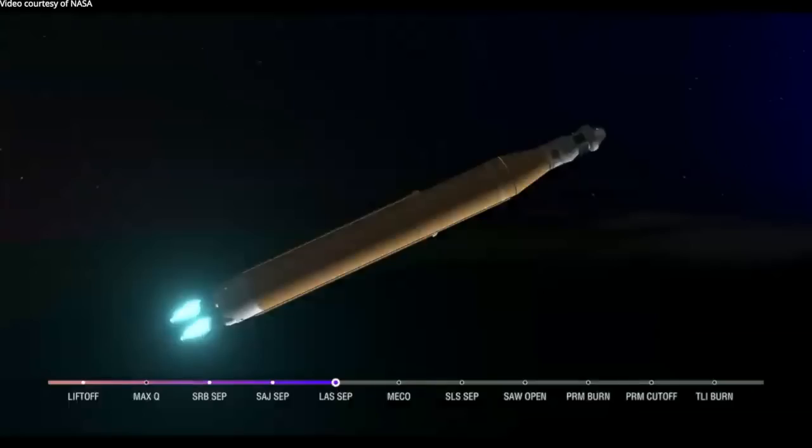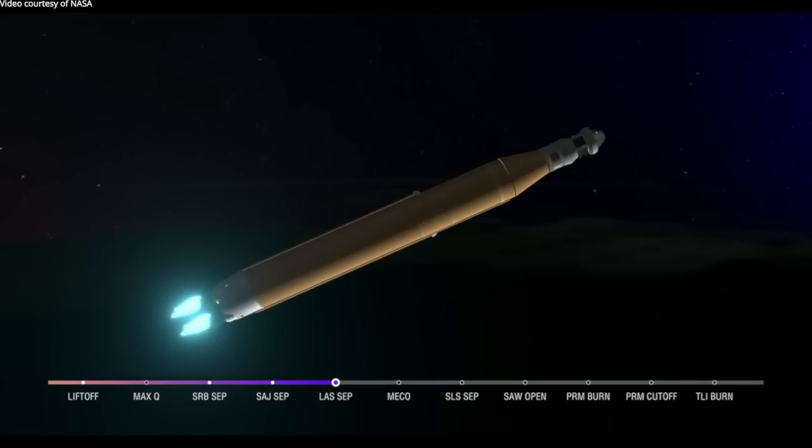We just heard the call for three-engine press — meaning if SLS were to lose an engine at this point in the mission, we could still achieve a nominal mission with an extended main engine cutoff time. However, we still have four good engines, all at maximum thrust right now, powering the first flight of Artemis at 5,200 miles per hour, 148 miles downrange.